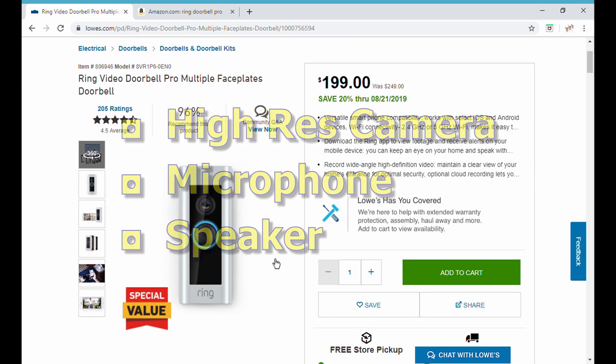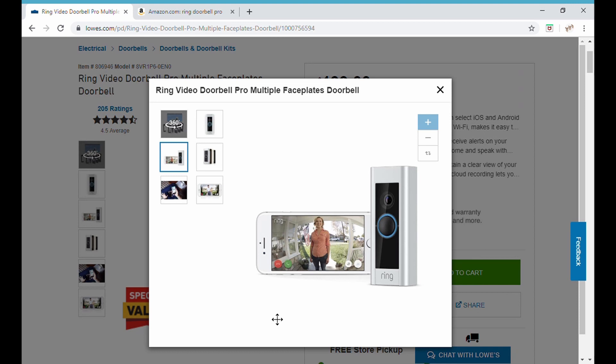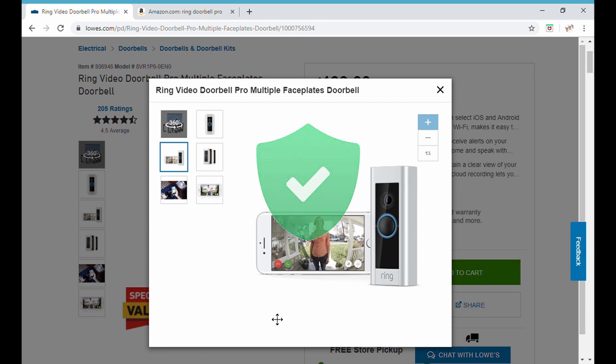You get a high resolution camera, a microphone, and a speaker, so you can see and talk to people that are outside your door. Basically, if you're out and about and somebody rings your doorbell, you get a notification on your phone and you can talk to them — and they think that you're home if need be — so you have a certain amount of security with that.